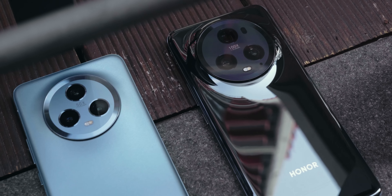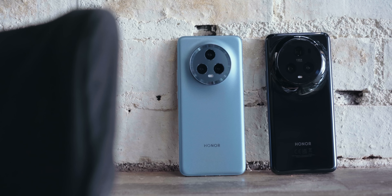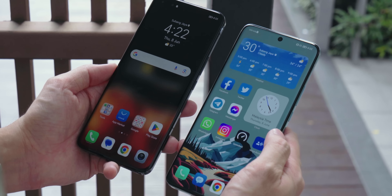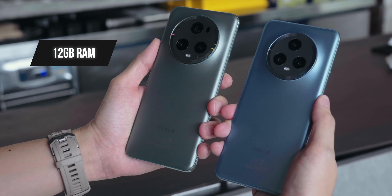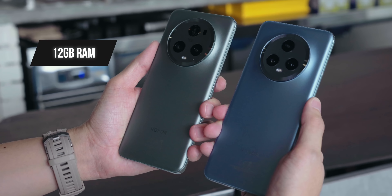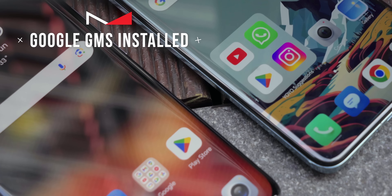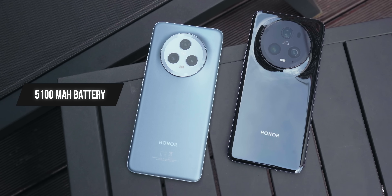A lot of people have been asking whether to get the Honor Magic 5 Pro or the Honor Magic 5. Both devices run on the Snapdragon 8 Gen 2, so there's no difference in performance and power. They both come with 12 gigabytes of RAM, both have Google GMS installed, and they both have the same large 5100 mAh battery. So those are the things that are similar between the two.